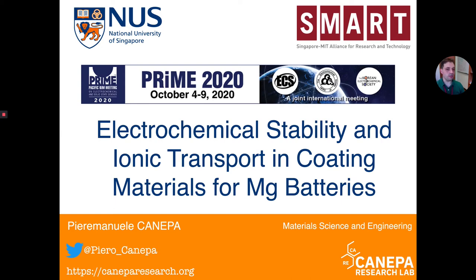Good morning everyone, my name is Dr. Piero Emanuele Canepa. I'm an assistant professor at the National University of Singapore and I'm also part of the Singapore MIT Alliance for Research and Technology. Today I'm excited to be here at PRIME virtually and to provide this contributed talk on the electrochemical stability and ionic transport of materials that might be formed at the electrolyte-electrode interface or envisioned as coating materials in magnesium batteries.